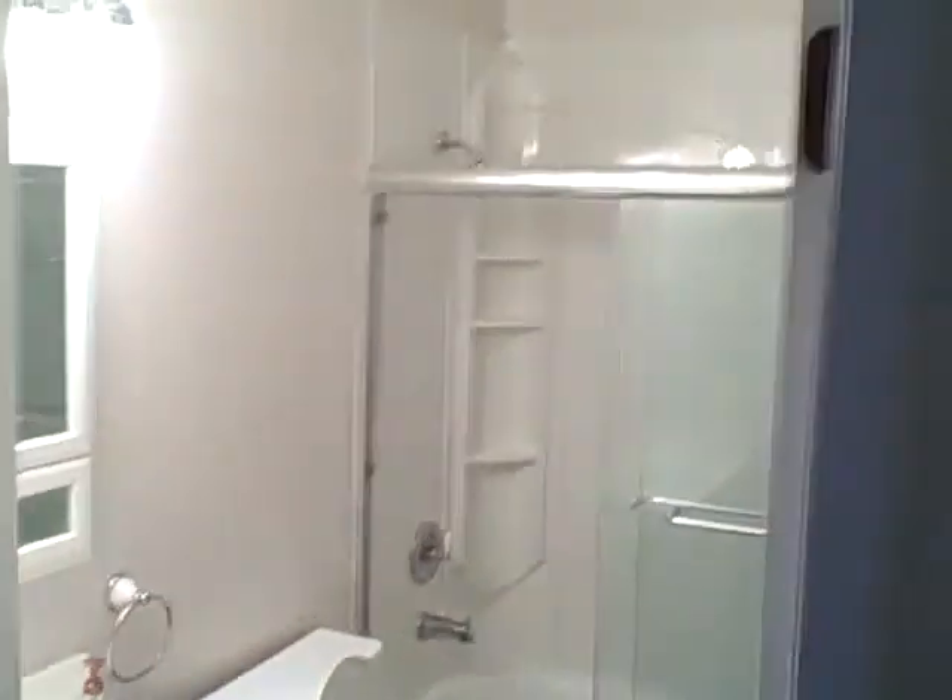Washer and dryer would go right there. The bedrooms are all about 10 by 10, and the master can be a little bit bigger. The heater looks like it's in decent shape — it might have been replaced, it doesn't look old. Anyway, 4912 Gainesport Circle.